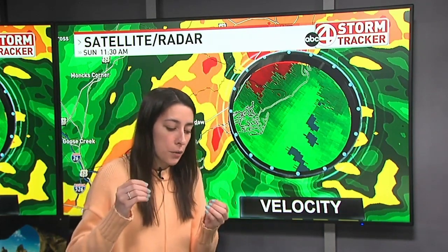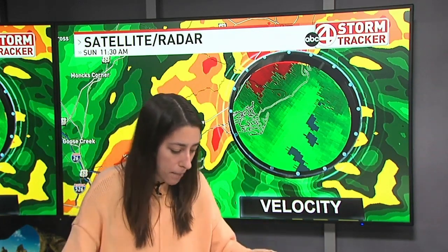Another thing with these kinds of systems — these tornado warnings aren't going to be long. They're going to be very brief because these storms are just moving so quickly and will just be brief spin-ups. That's what I was mentioning last night. The severe threat was low, but it wasn't at zero. It's always good to mention the possibility of a brief spin-up.